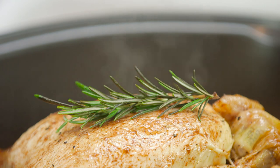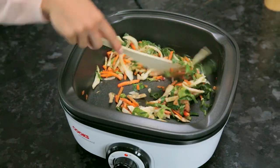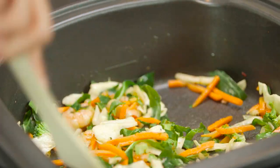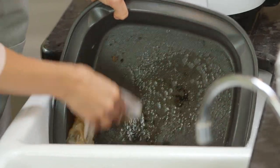And there's a tempered glass lid so you can see the food cooking. Thanks to the high-quality non-stick surface, you can cook with less oil. And it's easy to clean — simply remove the non-stick crock and wipe with a cloth.